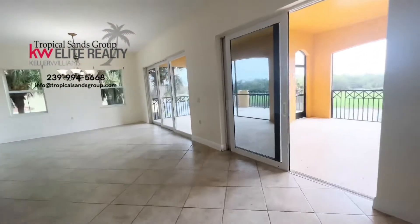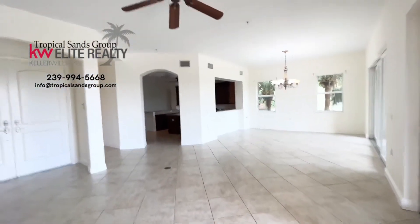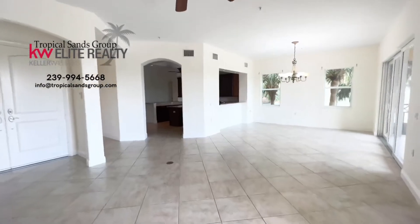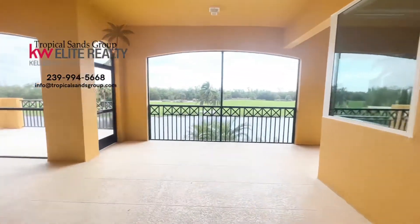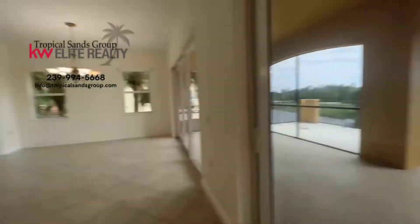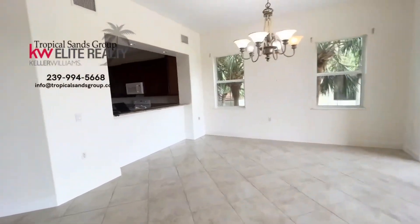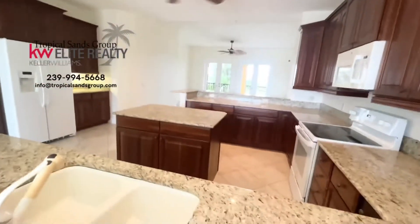This is a 2,500 square foot home, three bedrooms, two and a half baths. I'm just going to give you a sneak peek — look at this huge lanai. There's no way I'm going to make it through in two minutes like we try to do, but we'll try.